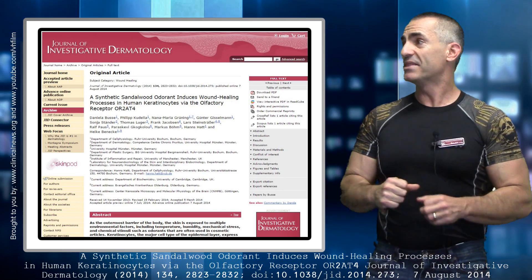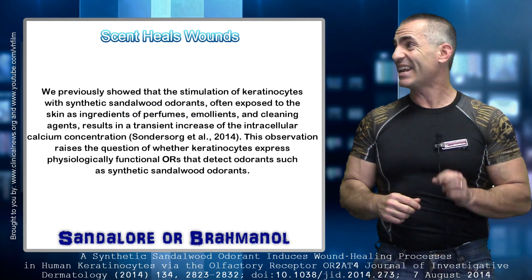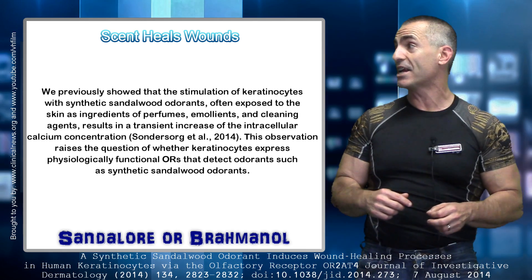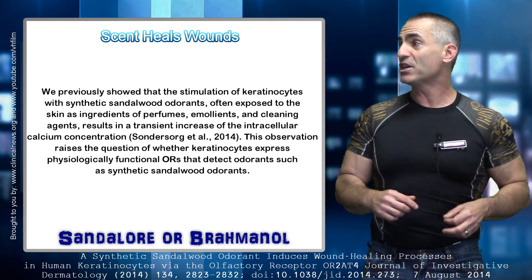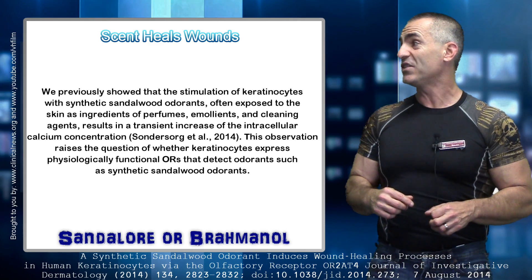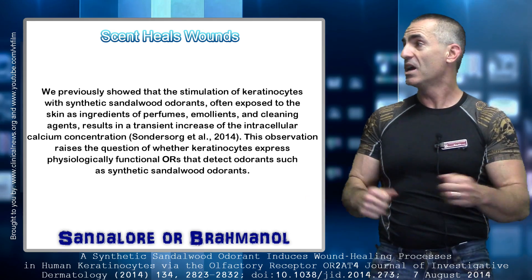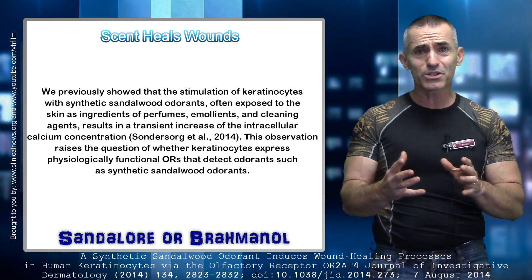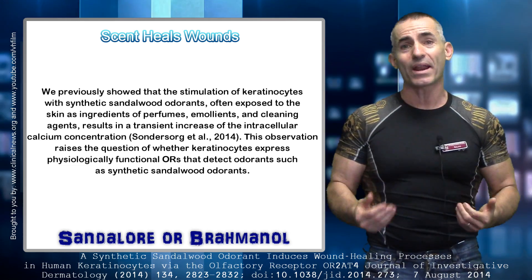The researchers stated: 'We previously showed that the stimulation of keratinocytes with synthetic sandalwood odorants — often exposed to the skin as ingredients of perfumes, emollients, and cleaning agents — result in a transient increase of intracellular calcium concentration.' This observation raised the question of whether keratinocytes express physiologically functional olfactory receptors that detect odorants such as synthetic sandalwood odorants. So the researchers decided to conduct the study and see what happens.